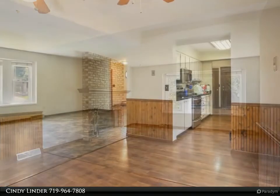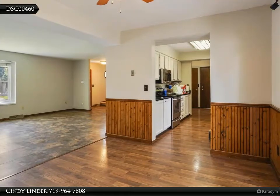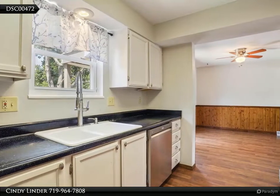The expansive family room in the basement can be your theater room, game room, or teen hangout. A fourth bedroom, office/bonus room and three-quarters bath are also on the basement level.